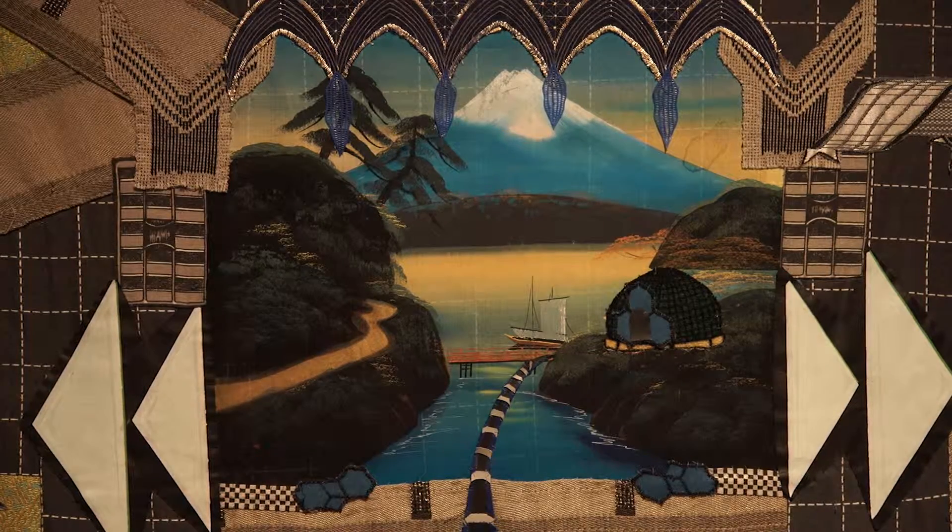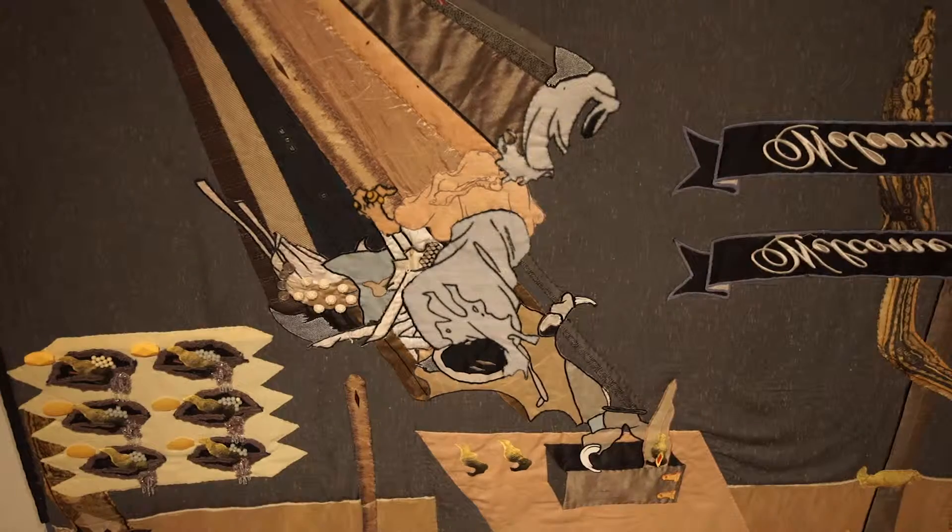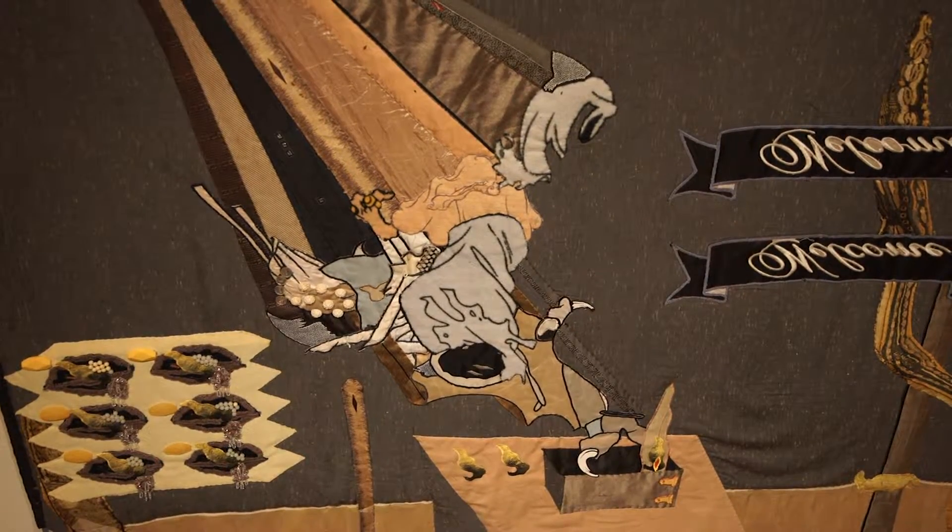Some of these pieces you'll see in this show are based on old 1940s postcards. Some of them look quite like the postcard that they're based on, and other ones I went off on and added extra stuff.